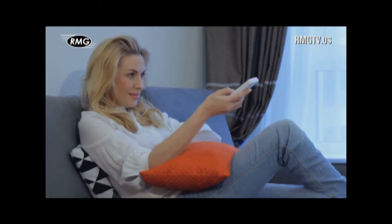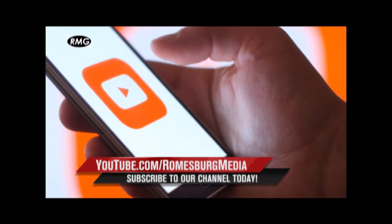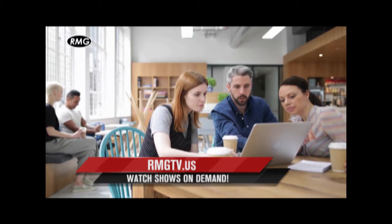Watch RMG's real estate marketing shows whenever you'd like, wherever you are. Watch On Demand on your phone, tablet, computer, and smart TV. It's ready and waiting for you on RMG's YouTube channel or at RMGTV.US.